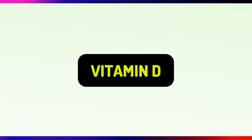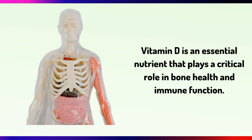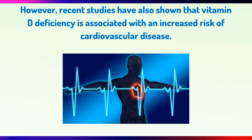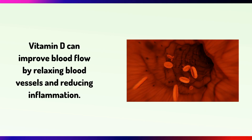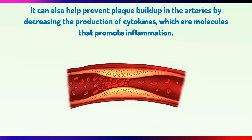Starting with Vitamin D. Vitamin D is an essential nutrient that plays a crucial role in bone health and immune function. However, recent studies have shown that Vitamin D deficiency is associated with an increased risk of cardiovascular disease. Vitamin D can improve blood flow by relaxing blood vessels and reducing inflammation. It can also help prevent plaque buildup in the arteries by decreasing the production of cytokines, which are the molecules that promote inflammation.